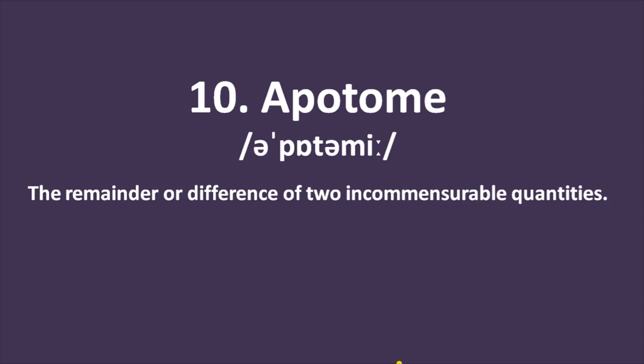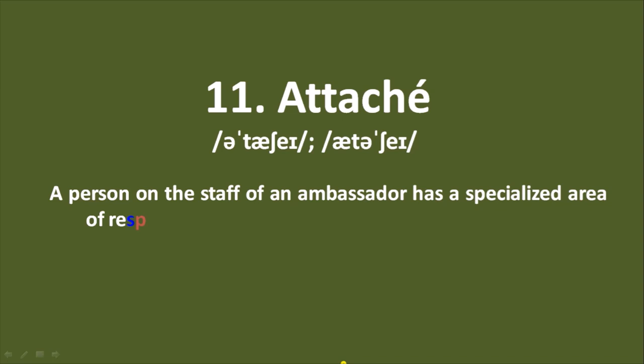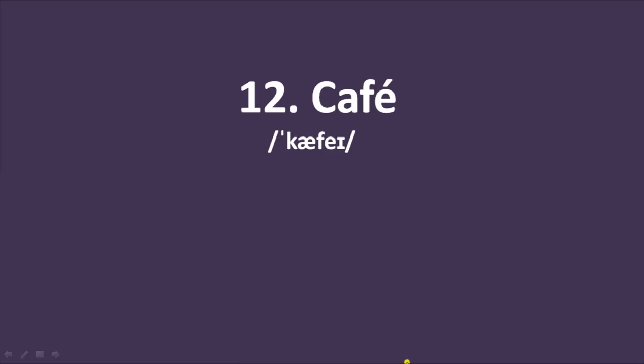Number 10: apotome — a mathematical term meaning the remainder or difference of two incommensurable quantities; incommensurable means not able to be judged by the same standard. Word number 11: attaché. This word is borrowed from French. Words ending with this kind of E are pronounced as A. Most of these words came from French. Attaché means a person on the staff of an ambassador with a specialized area of responsibility.